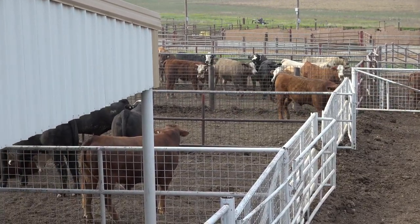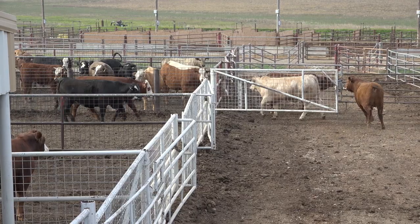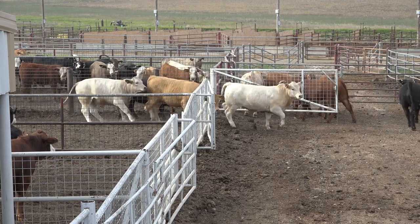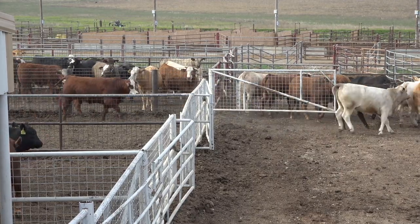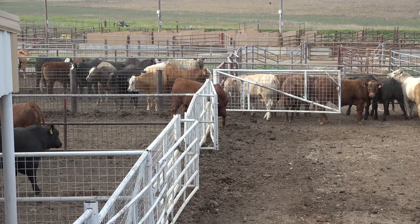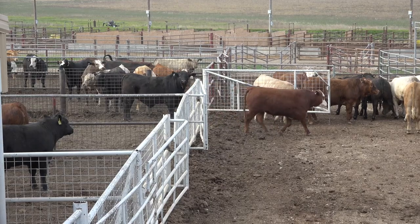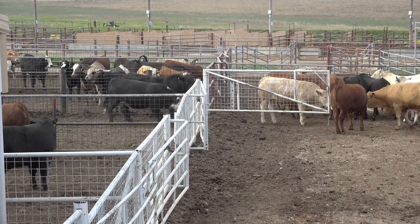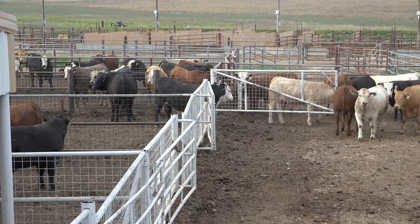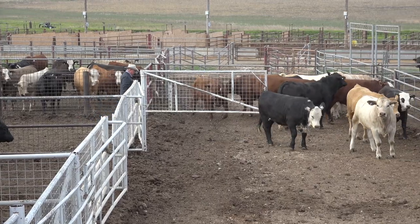Once the flow starts, I want to step back and see if the others will come to them. Hopefully you don't have to go get the others, but if you do, just push them away — that'll turn them and they'll go to their buddies. By drawing cattle out, you teach them to come by you. If he doesn't want to go on out, I'm going to push on his eye and send him out.